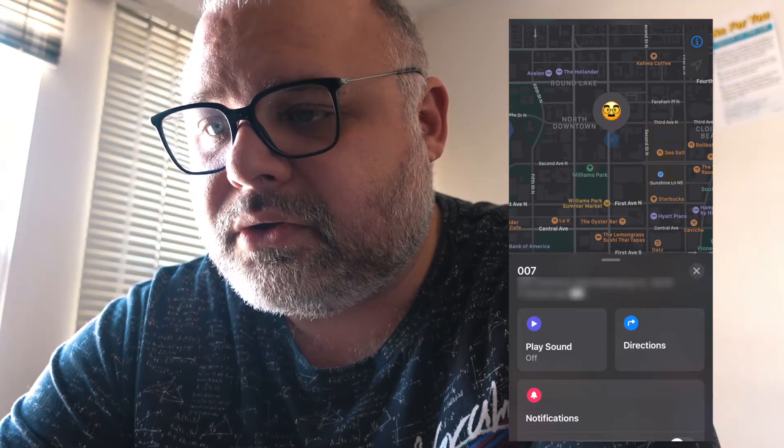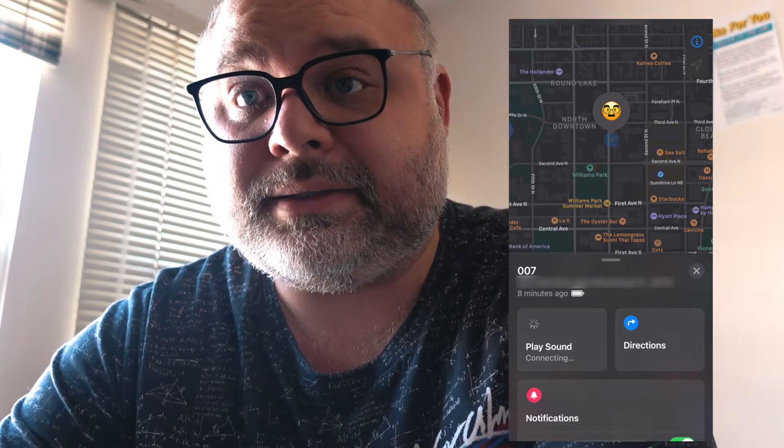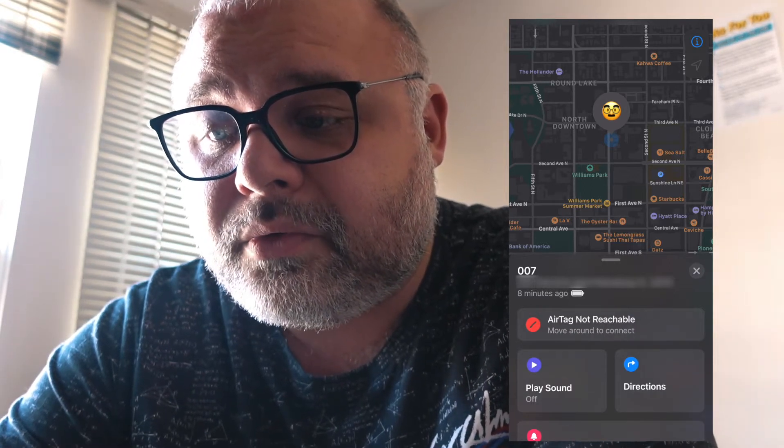Here are my items — he is on the move. It's updating. I'm going to play a sound and connect to it. AirTag not reachable, move around to connect. I've sent my AirTag into the world with Clark and it's not updating on the map. I was under the impression that it connected to anyone's Find My iPhone device network, and I know Clark has an iPhone, but his iPhone being close to my AirTag is not enough.